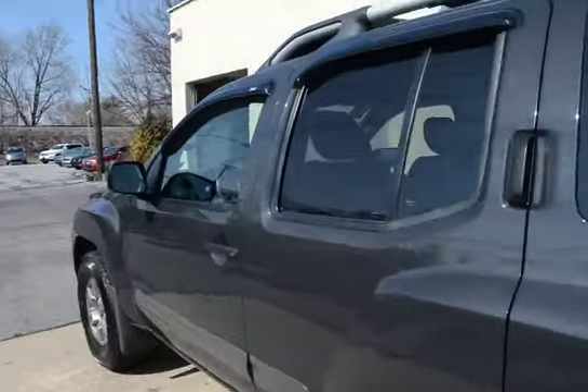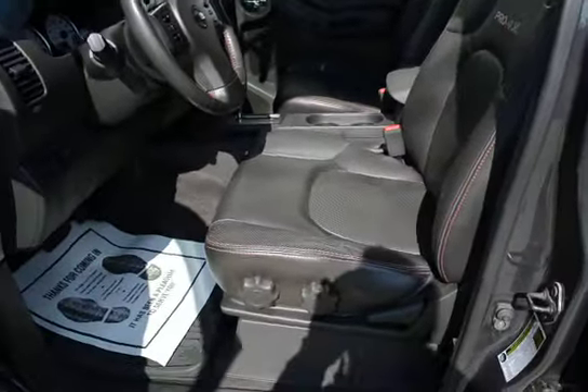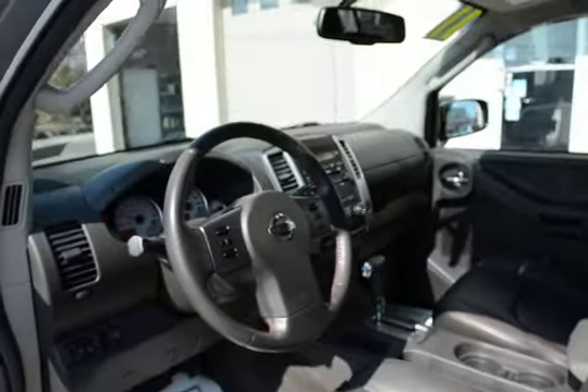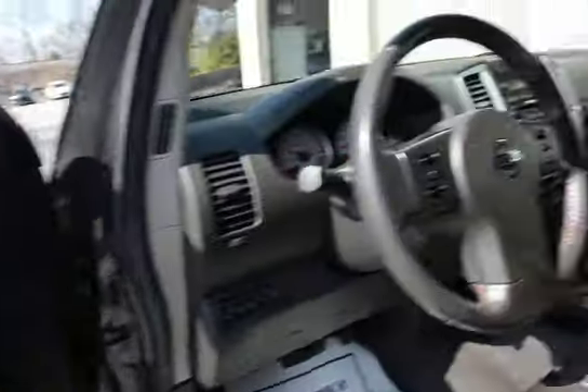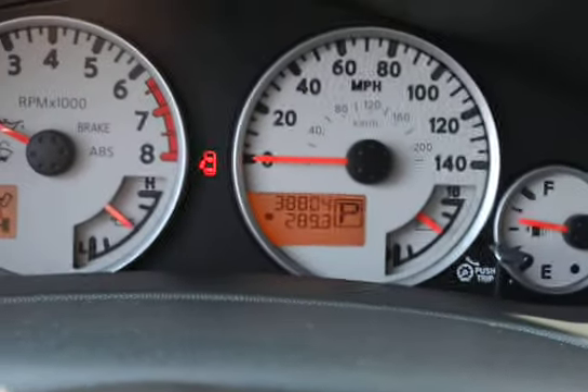Sometimes you see Xterras advertised and they're listed as the wrong model. This is the Pro 4X with leather interior — fully serviced, 100% ready to go. And again, only 38,000 miles.